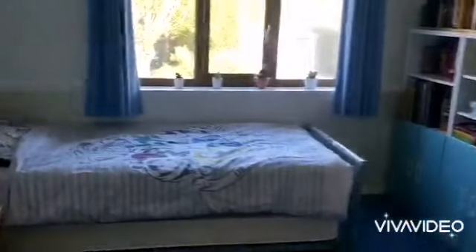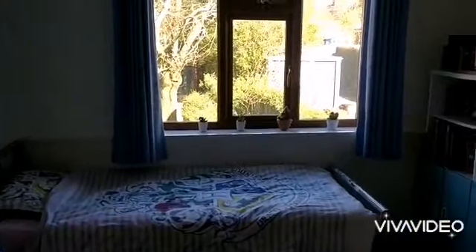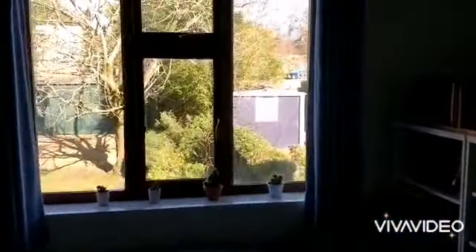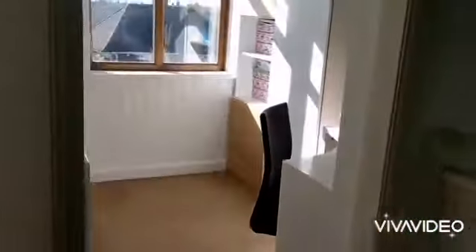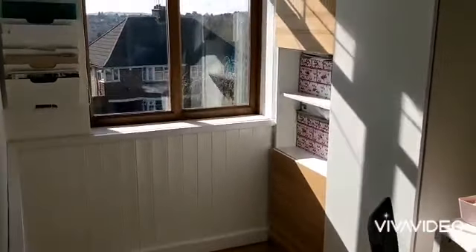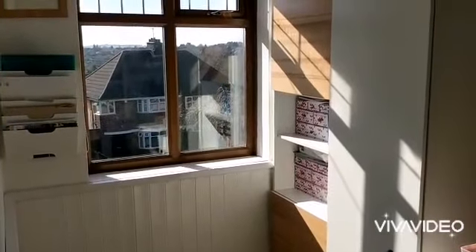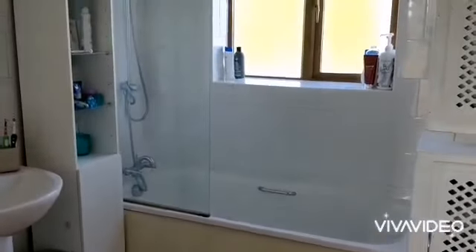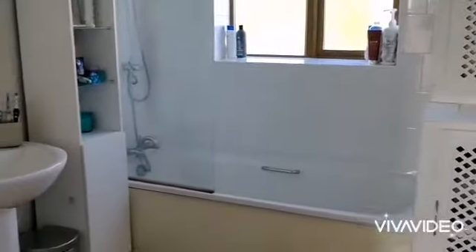Bedroom two at the rear, a good size double room with a double glazed window. Bedroom three at the front with a glazed window. Bathroom at the rear with a glazed window and a sleek embracing bath.